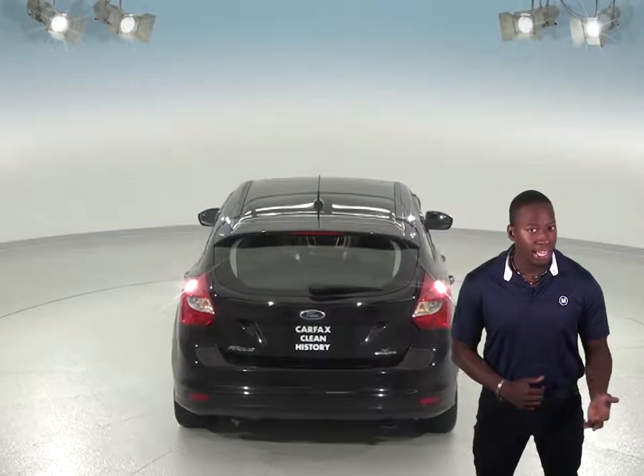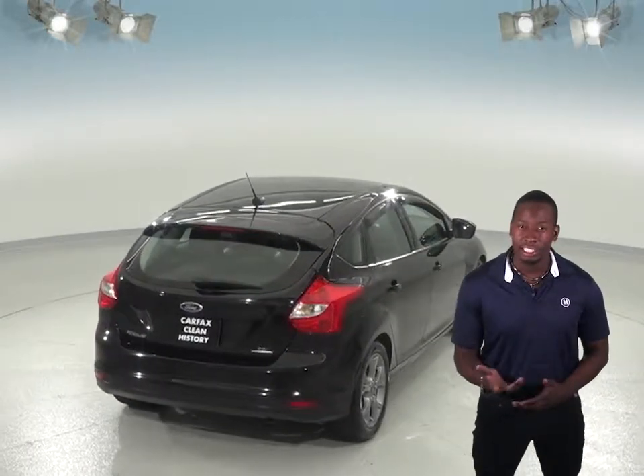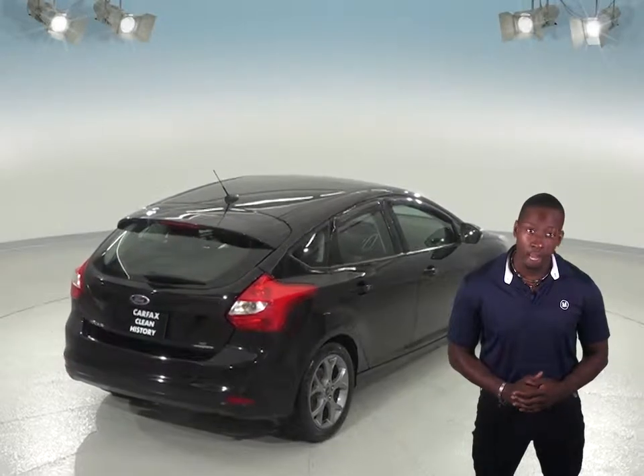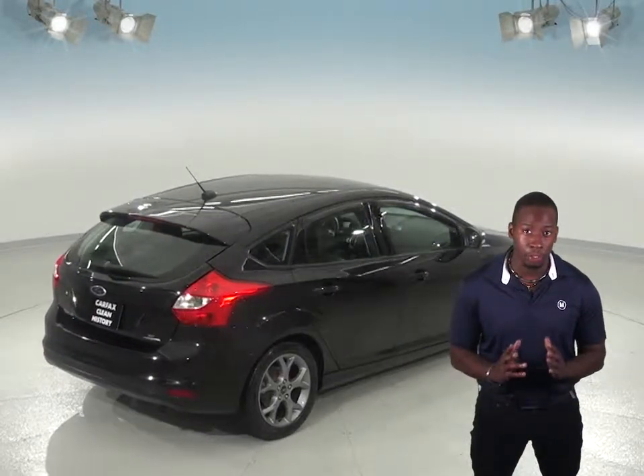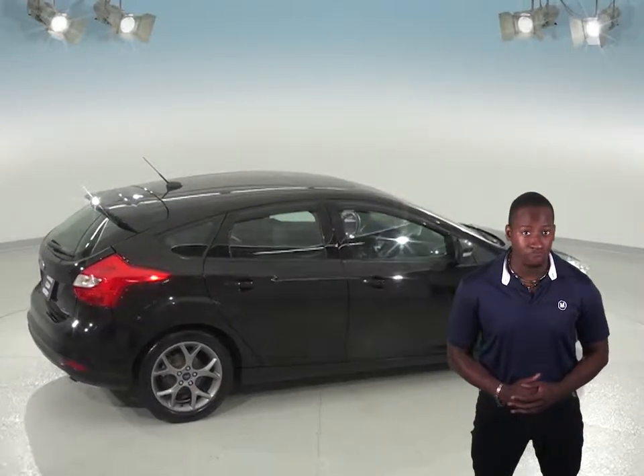There is also a security system, AM-FM radio that is XM ready, with a CD player. Steering wheel controls for the radio and other vehicle functions will help keep your eyes on the road, heated mirrors for the frosty months, and fog lights for better vision on those foggy days.